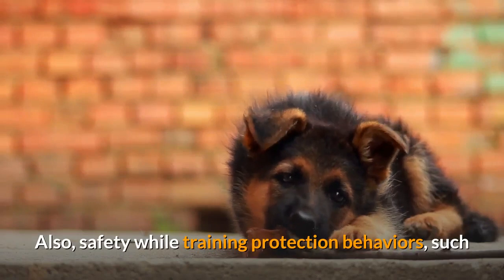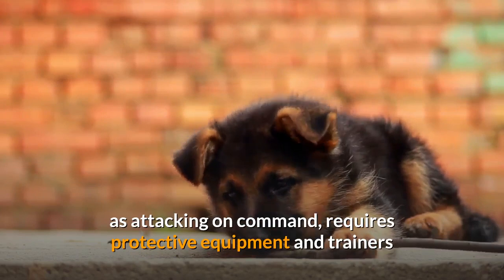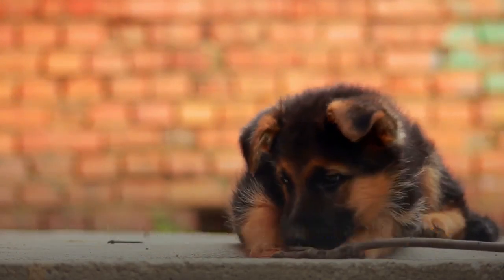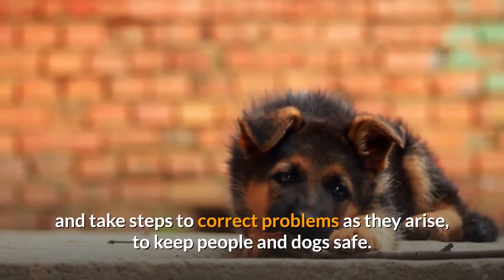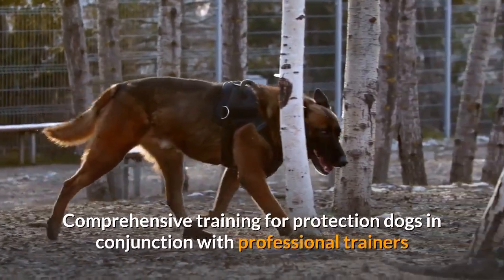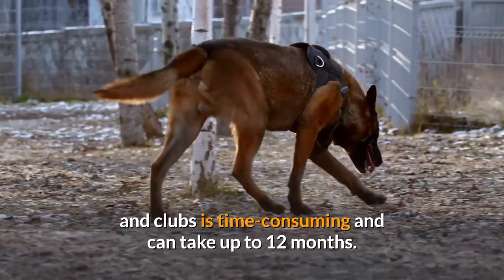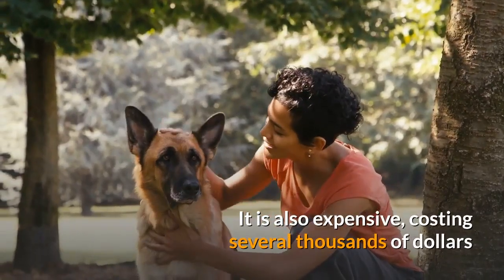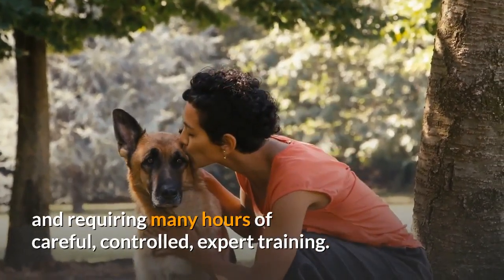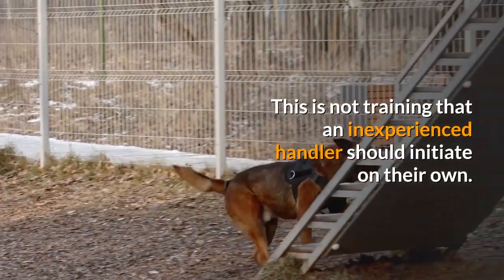Safety while training protection behaviors, such as attacking on command, requires protective equipment and trainers that can read a dog's behavior, anticipate situations, and take steps to correct problems as they arise, to keep people and dogs safe. Comprehensive training for protection dogs in conjunction with professional trainers and clubs is time-consuming and can take up to 12 months. It is also expensive, costing several thousands of dollars and requiring many hours of careful, controlled, expert training. This is not training that an inexperienced handler should initiate on their own.